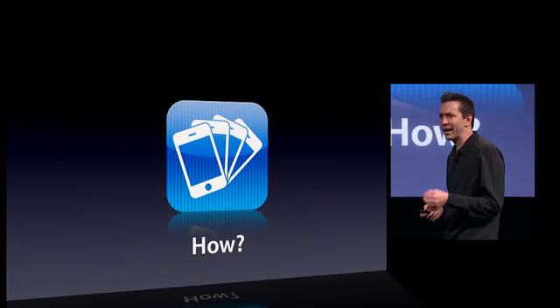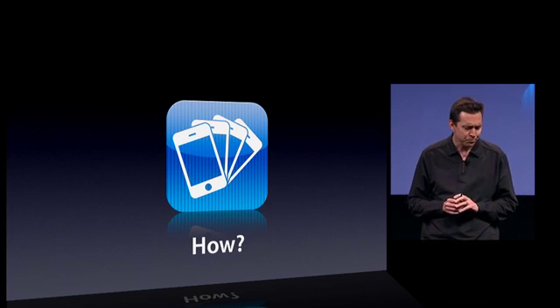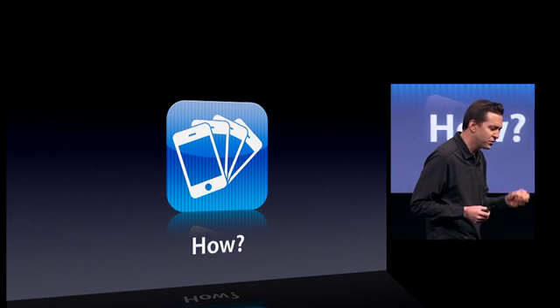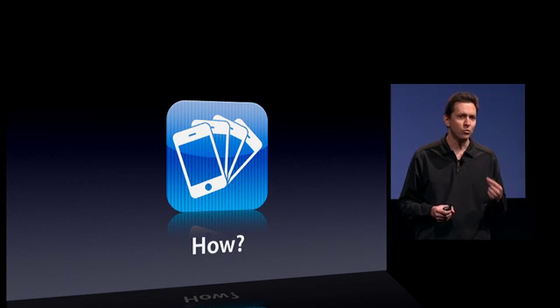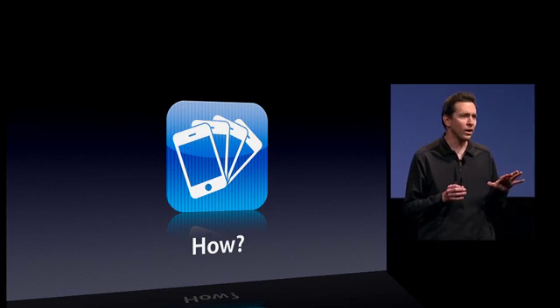We are really excited about adding multitasking to apps in the App Store. But how do we do it? How are we adding multitasking while preserving battery life and performance? We looked at the tens of thousands of apps in the App Store and distilled down the services that those apps need to multitask in the background. Then we implemented all those services ourselves in a way that preserves battery life and performance.